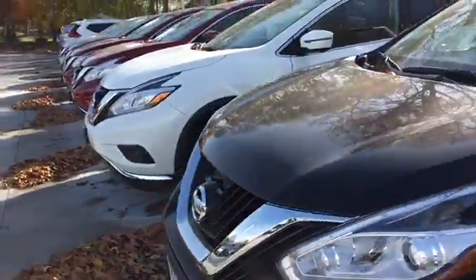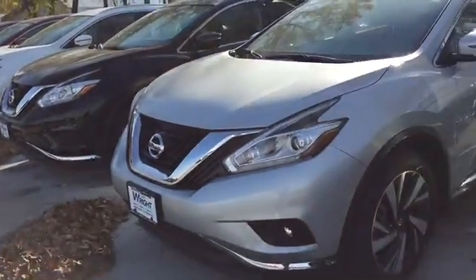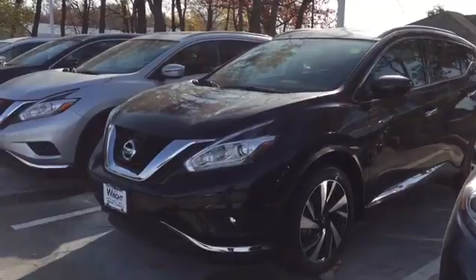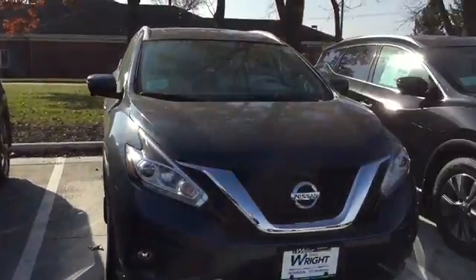We also have a great selection of all the different colors. Right here we've got another black one without the upgraded wheels, so that might be an option to consider as well.